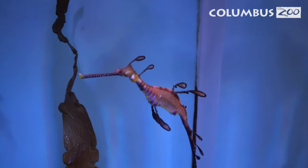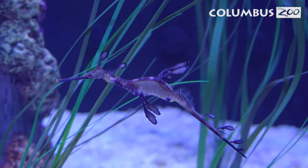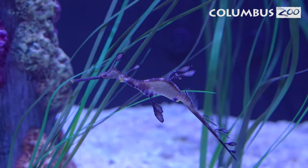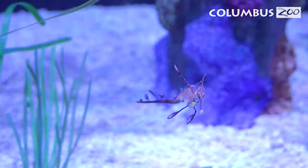Sea dragons are considered least concern; however, in recent years they're moving toward near threatened status, mainly due to pollution, habitat loss, and climate change. All these fish love cold, clean, clear water.